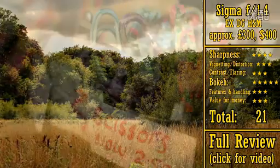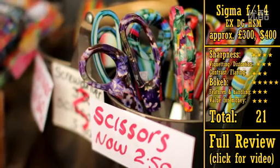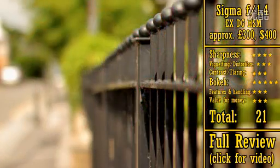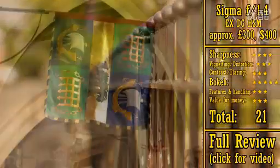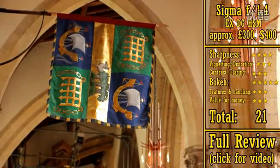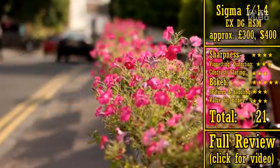Firstly, its autofocus mechanism is notorious for being frustratingly inaccurate, which was certainly my own experience with the lens. Secondly, this is the only 50mm lens that I haven't tested on a full-frame camera, and I've heard that on full-frame, its corners are a bit soft — so that's something else to consider. Other than that, it's a great lens that gets 21 stars.